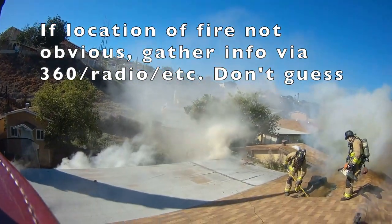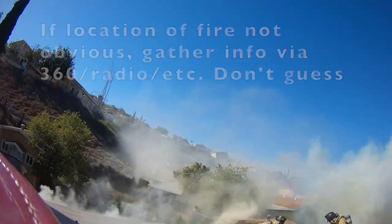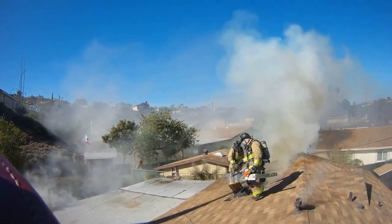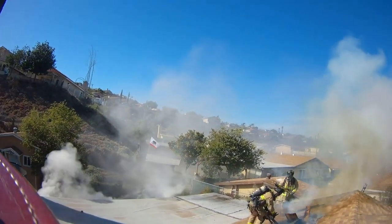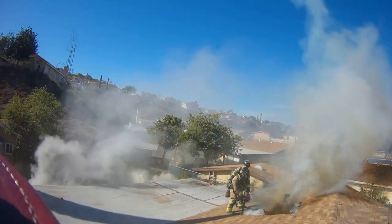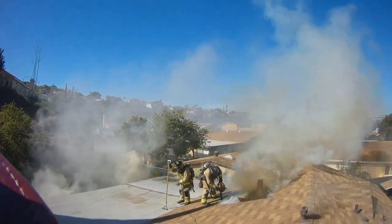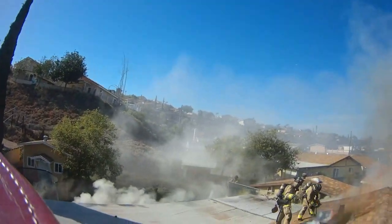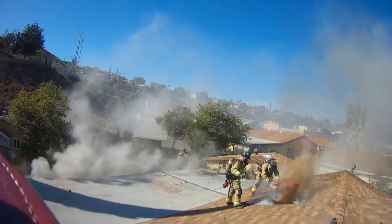Which segues into how they were able to find the highest, hottest spot. Carl and I have been partners for a couple years now and we have a pretty good routine. We initially chose the Charlie Delta corner just because the production of smoke was a little bit more over there.